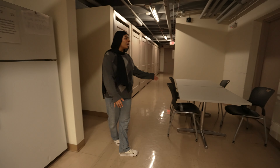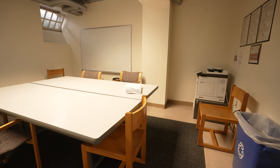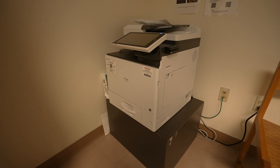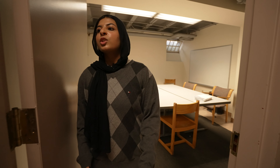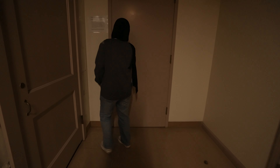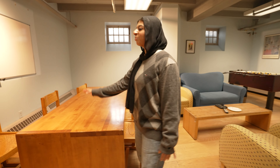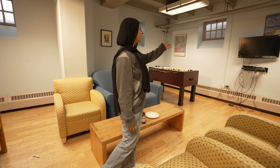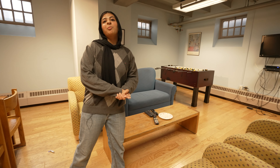Over here we have some tables where people can study. This is great for when I get sick of studying at my desk in my room and want to come down and get some work done. There's also conveniently a printer, which is really great for when you need to print practice problems at 2am — you don't have to leave the dorm. Over here we have another common room space with more fun activities. I've thrown a surprise birthday party in this area. We have a table, whiteboards, a couch and seating, a TV, and a foosball table. A lot of movies have been watched on this TV and a lot of fun memories have been made here.